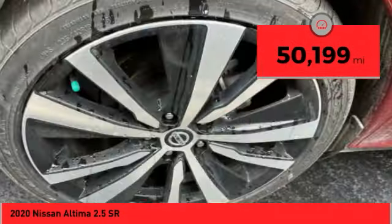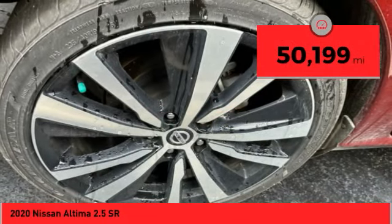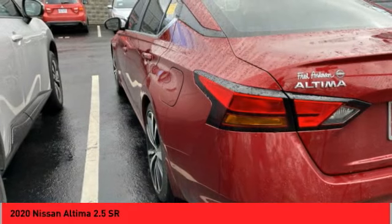This vehicle has less than 55,000 miles. Drive away with a great deal on this vehicle. Call or stop in today.